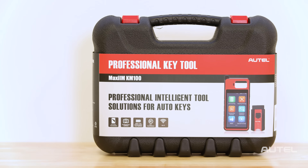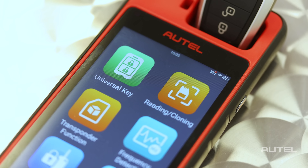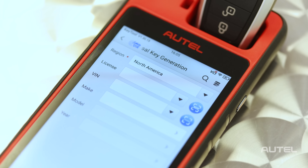Authorized technicians can use the Autel Maxi IM-KM100 tablet to program the iKey as a replacement SmartKey for more than 700 models. iKeys can be generated as a new key for the vehicle, or can be cloned as a replacement for an existing vehicle key.